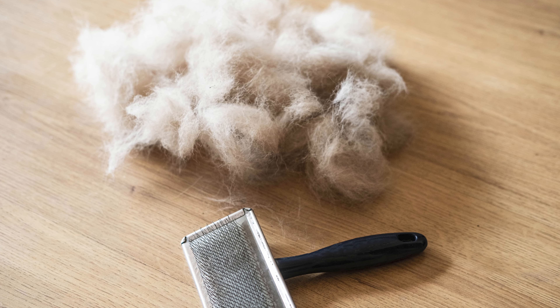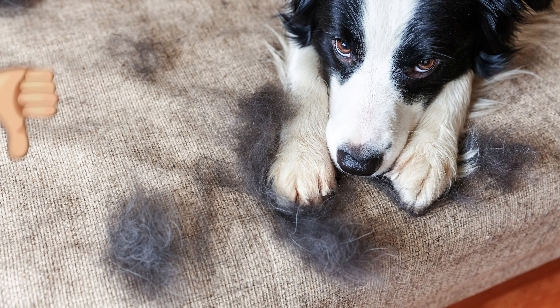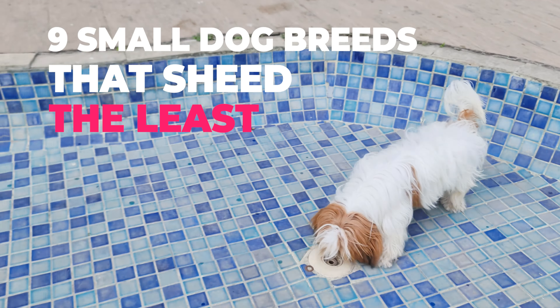Dog owners know what it's like to have a house full of hair. If this is something you can't put up with when choosing a dog, here are nine small dog breeds that shed the least.